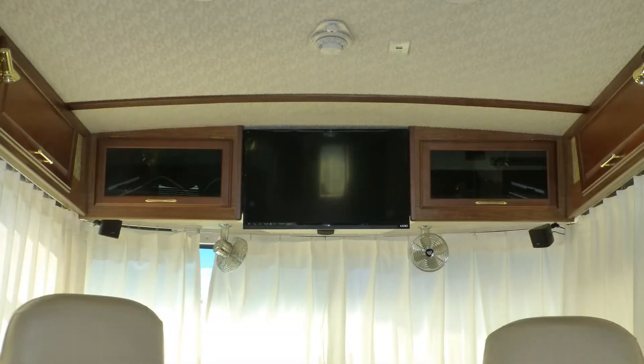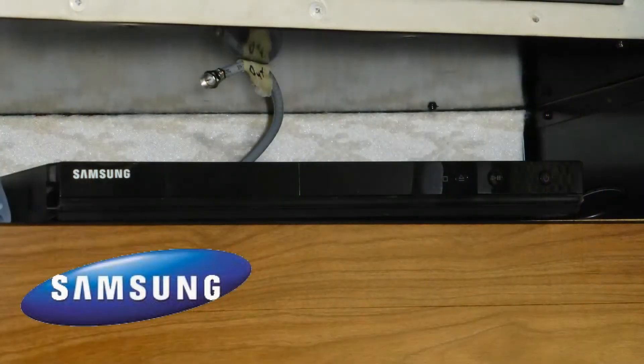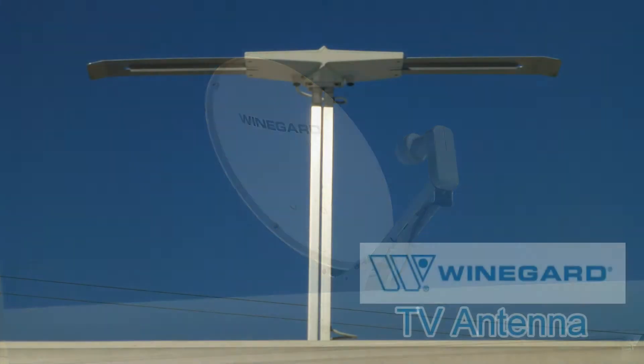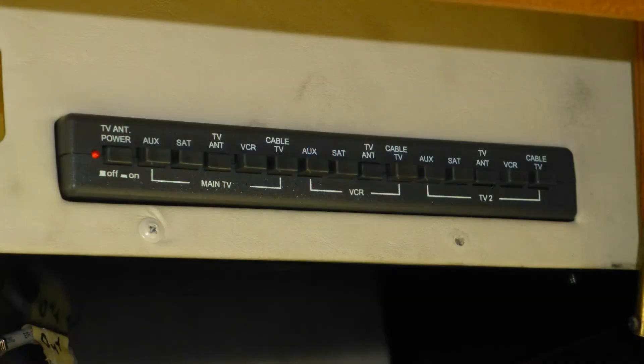Relax anywhere to enjoy the outstanding living room entertainment center, which features a 32-inch high-def LCD TV, as the stunning home theater surround sound creates a theater-like experience. Watch your favorite movies and shows from the DVD player, satellite via the roof-mounted dish, cable from a standard hookup, or local channels via the roof-mounted antenna. You control what to watch and where with the video distribution center.